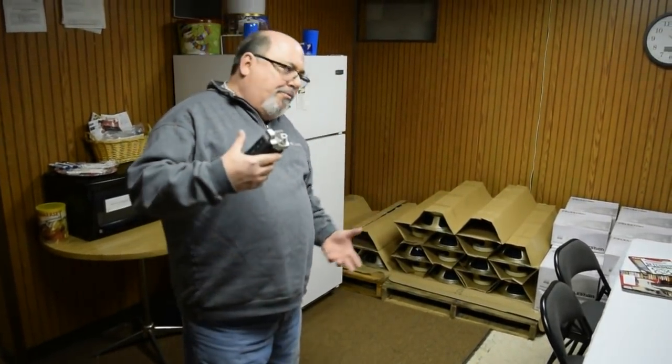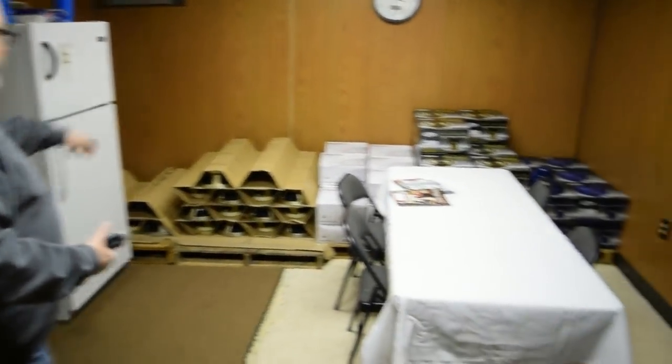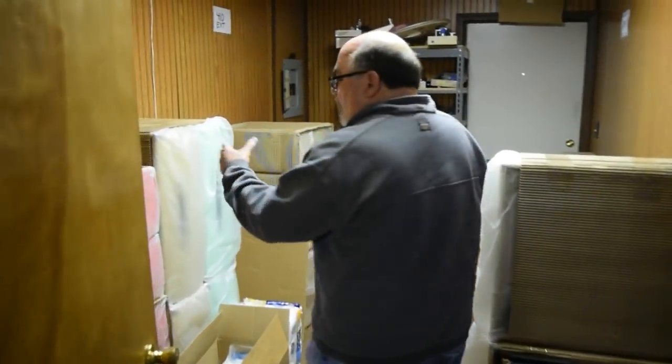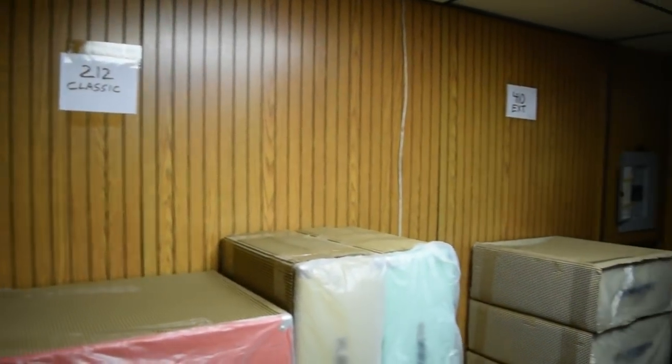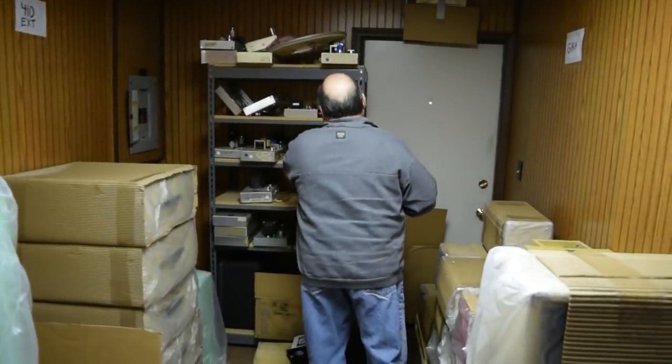It's a small facility, so every room has a dual purpose. In here are more speakers — mostly the alnico stuff — stored here. There's the little kitchen, and then here's more cabinet storage: our 2x12s and 4x10 extension cabs, as well as some earlier chassis builds that will probably be built and sold eventually.